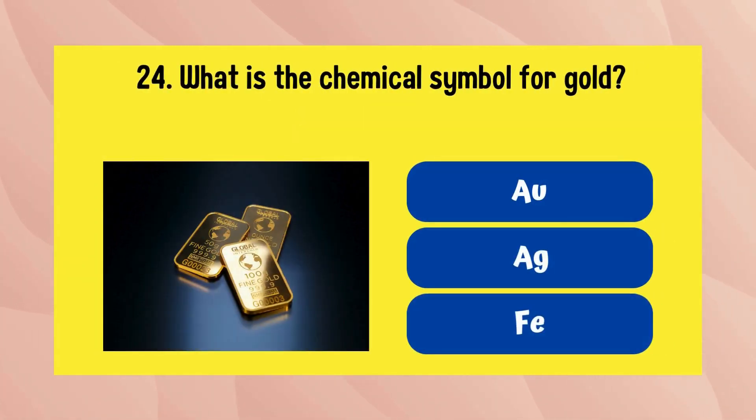What is the chemical symbol for gold? It is Au.